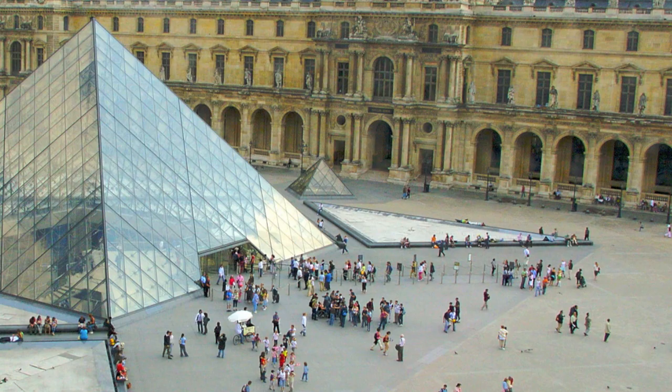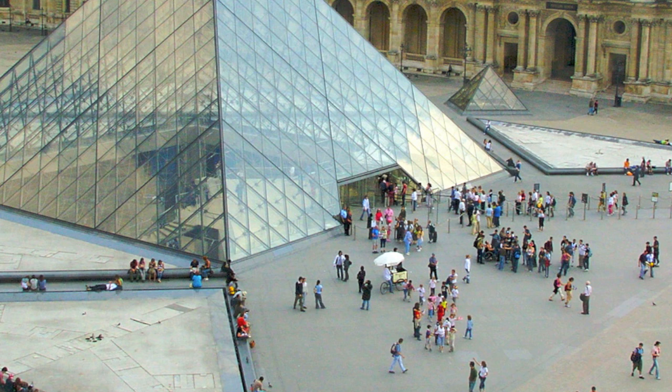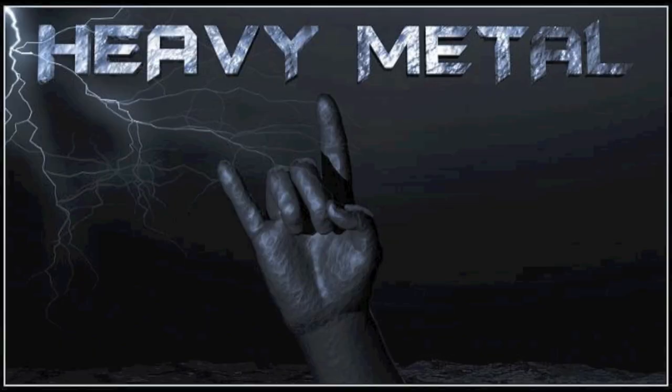There are four pyramids in total — one larger one surrounded by three smaller ones. The largest pyramid serves as the entrance to the Louvre. The French president, Mitterrand, called for its construction in 1984. The Louvre Pyramid, or La Pyramide du Louvre in French, is constructed of glass and metal.